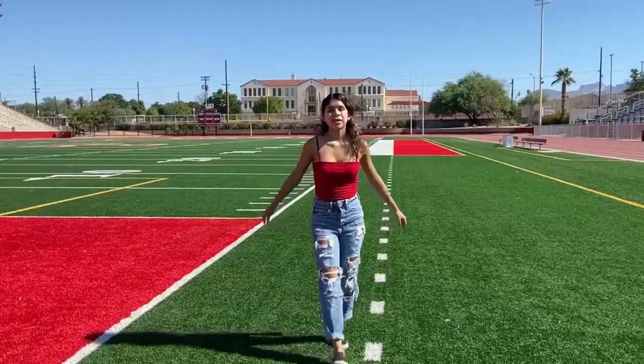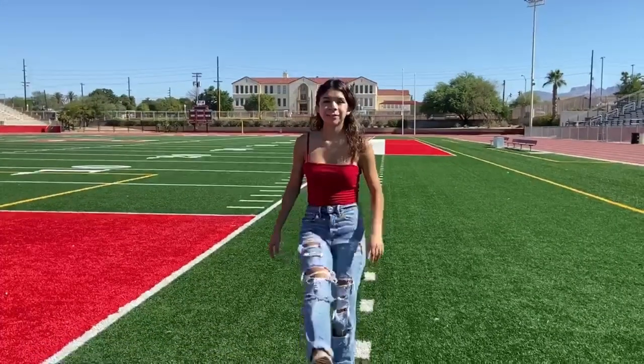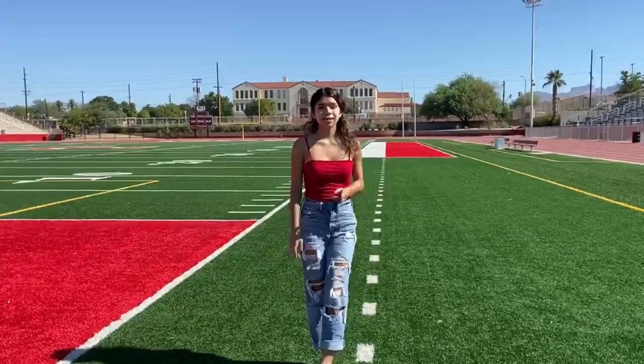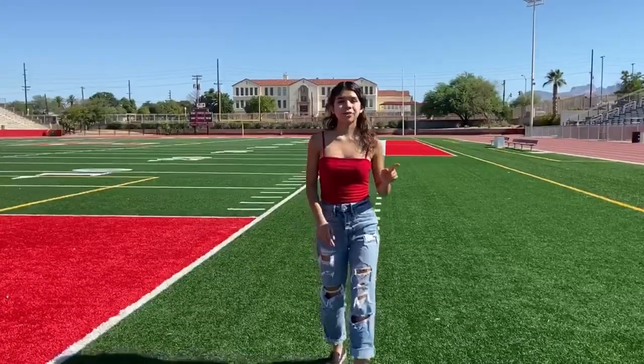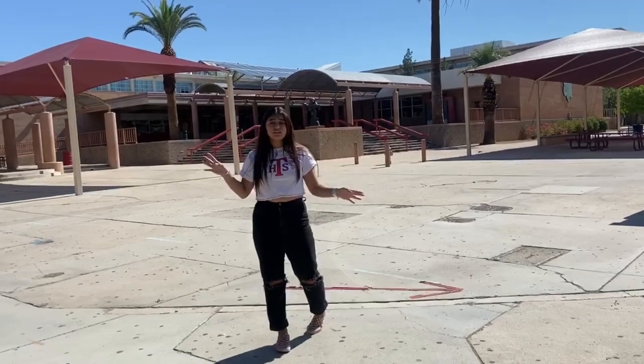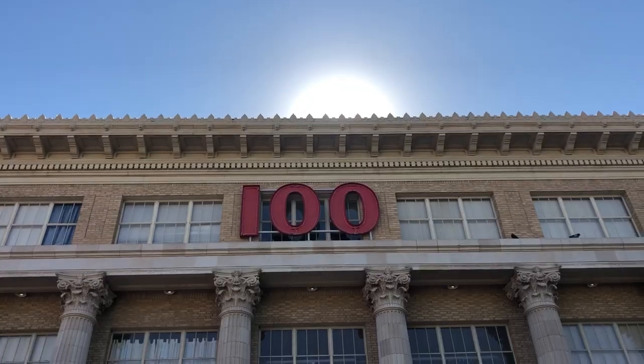So let's get started. My freshman year, the first thing I thought about Tucson High was how big the campus is, but it's truly not that intimidating. It just takes a little bit of time to get used to. And throughout this video, they'll be showing you around. The best thing to learn at the beginning of the school year is where the buildings are and where they're located.